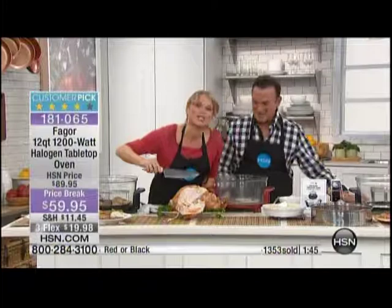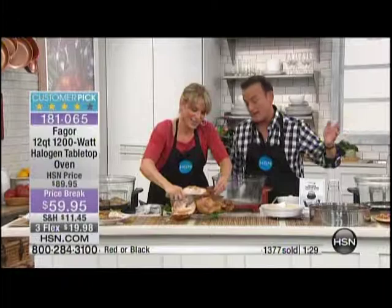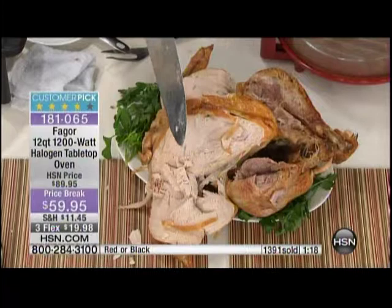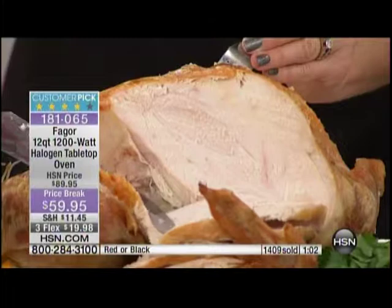Here's the crispy test — I put my microphone right up to it. Can you hear the crispy skin? That's what we want to crunch into when we do a turkey. Cut that leg open — look at how moist it is. It's $19.98 for a flex payment. Look at that juicy leg. A lot of people don't go for the white meat because it's dry — now you have the option for dark or white meat because of the halogen, the infrared, and the convection. I can see the juices just pouring over my knife.